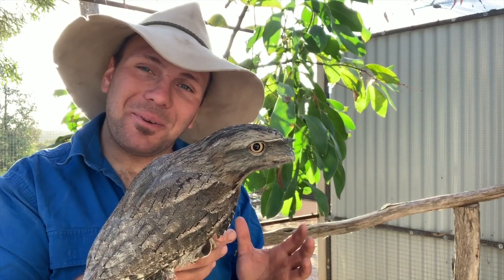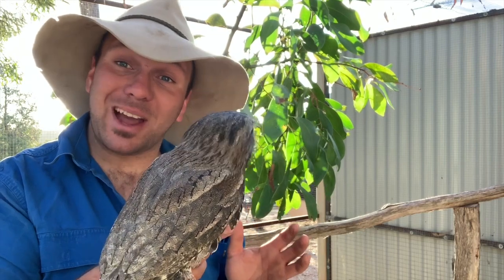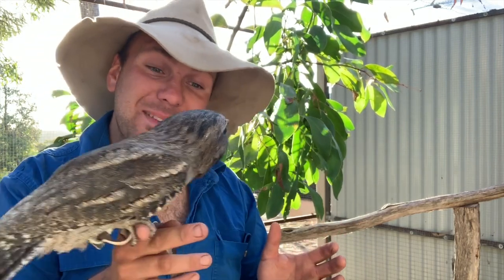G'day g'day, it's Nick here and welcome to Wicked Wildlife. In today's video I want to share with you guys a bird that most Australians should be familiar with but maybe not know all that much about, and that'll be this fella here — the tawny frogmouth. So stick around.